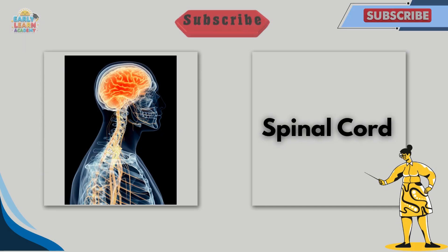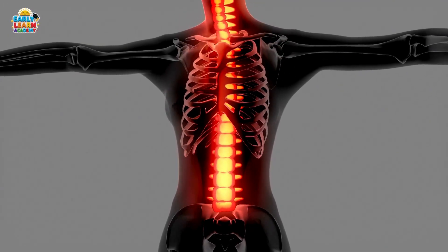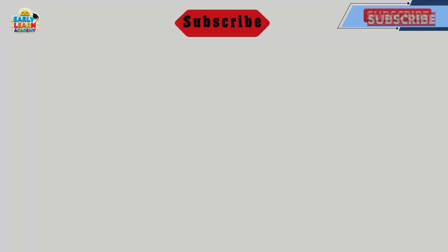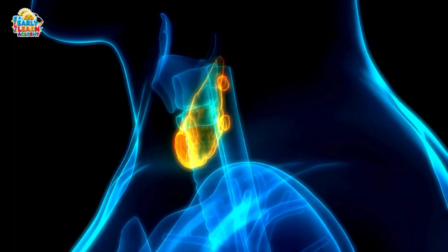This is the spinal cord. The spinal cord carries messages between the brain and the body. It helps us move and feel. This is the thyroid gland. The thyroid gland makes hormones. It controls growth and energy in the body.